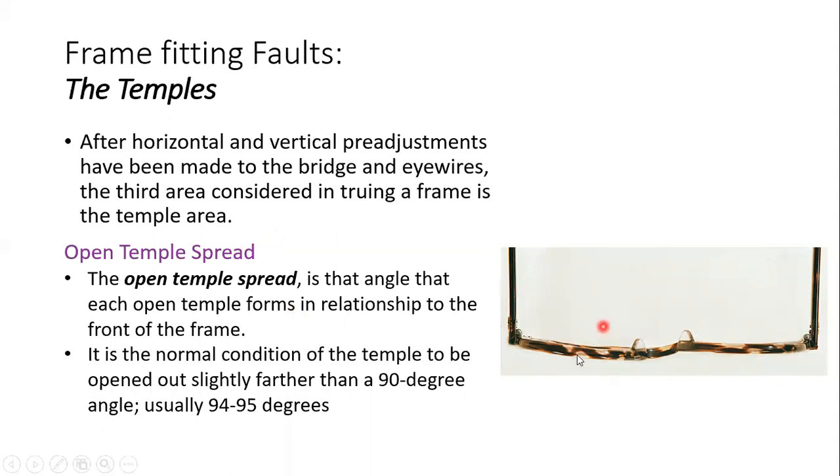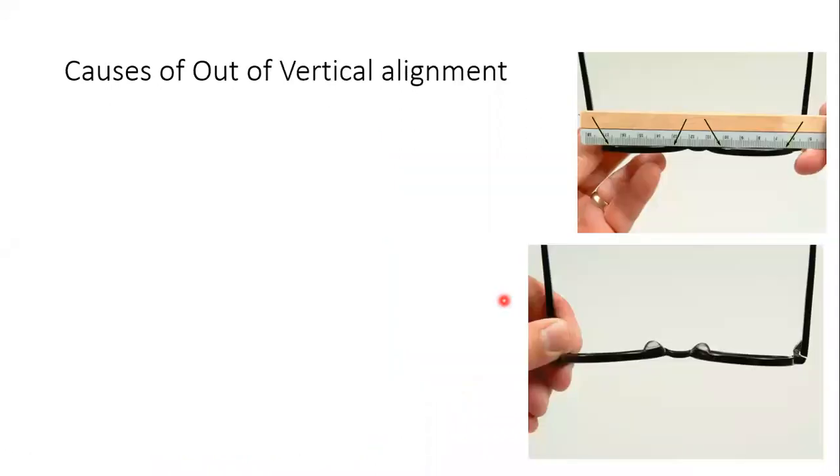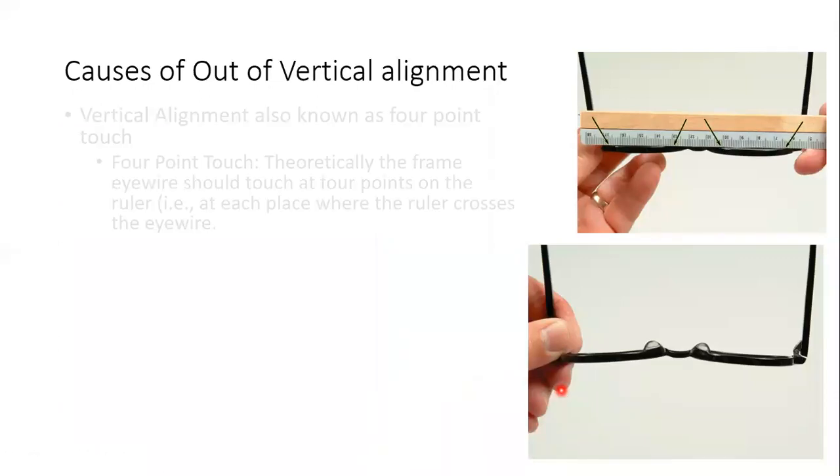We have to look for frame faults or spectacle faults. We already discussed bridge faults: out of vertical alignment and out of horizontal alignment. Out of horizontal alignment can be observed by seeing if the bridge is skewed or not straight. There is a slightly different appearance of the right eye wire compared to the left eye wire causing horizontal misalignment. Vertical misalignment is checked with the four-point touch test, or by observing for a negative face form.